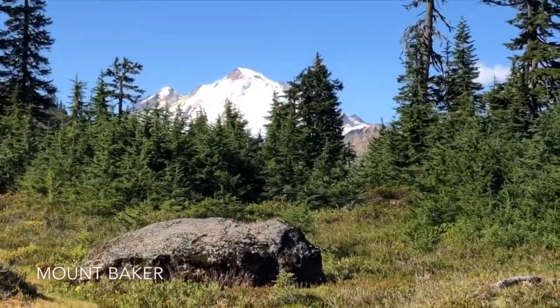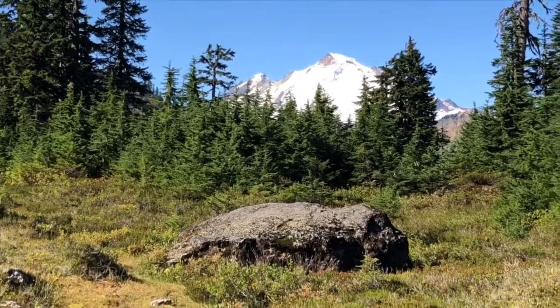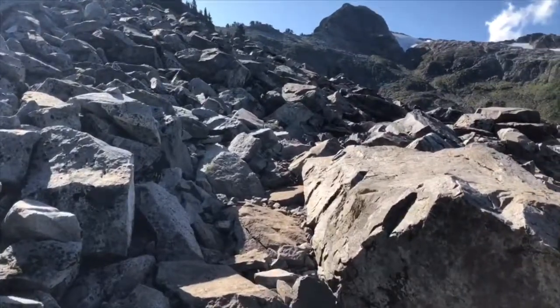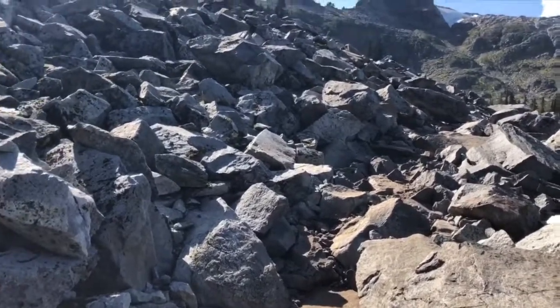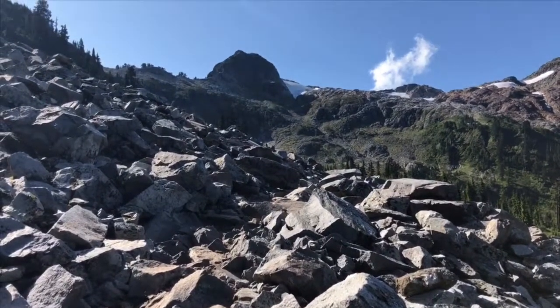And here's my first kind of clear view of Mount Baker. So this part of the trail is through this kind of rocky field called the talus slope, and you can kind of see where the trail is. This time of year you could just follow the dirty rocks where people have been walking.